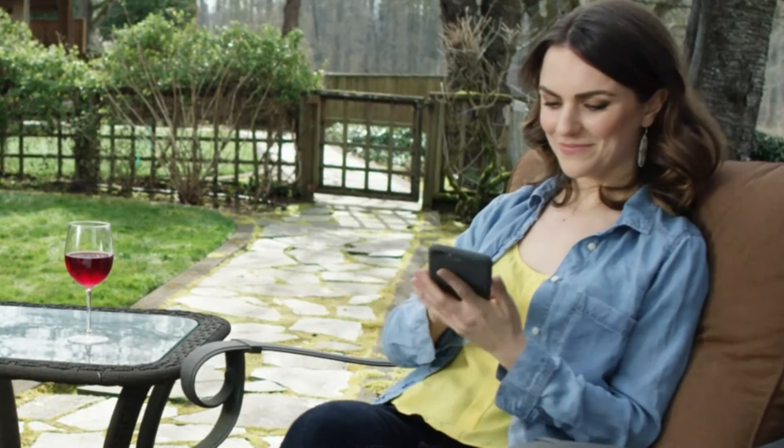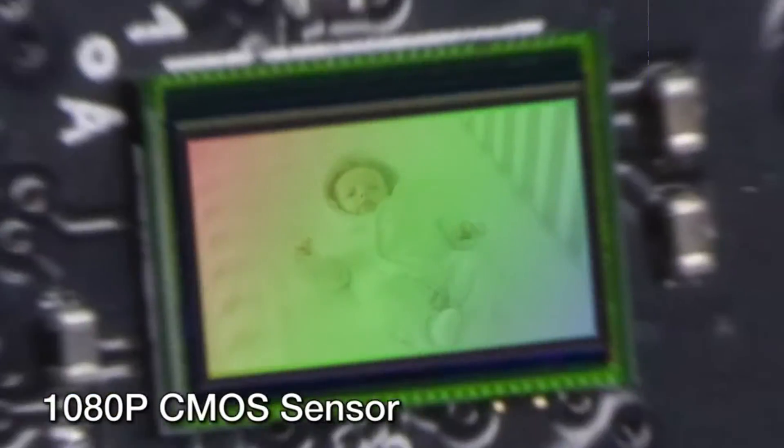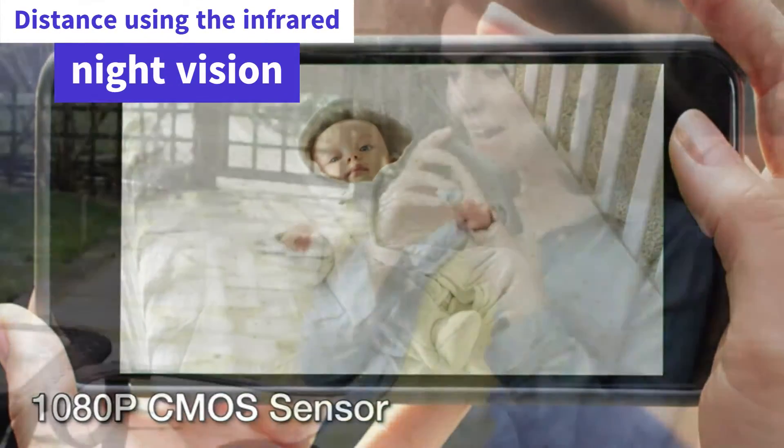Its speaker provides soothing sounds for your baby and a quiet voice for you. You can also view your baby from a distance using the infrared night vision.